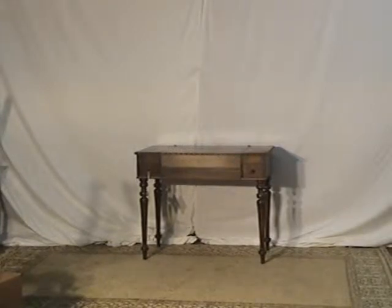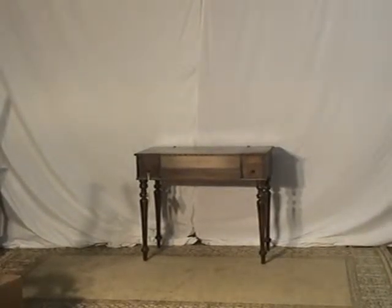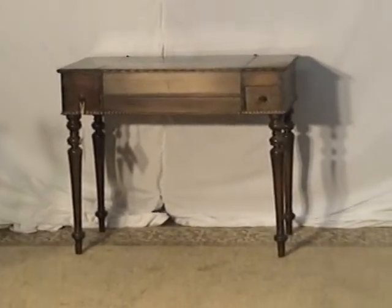Here we have an heirloom quality spinet desk. If you're new to spinet desks, their characteristics are long, curved, and turned wood legs. You can see that on these. It's extremely well-crafted.